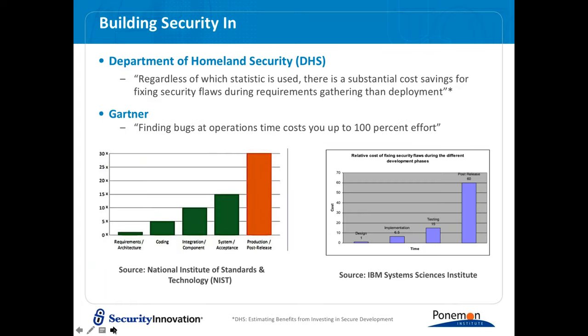Even though we talk about how important security is, we know it's not being done well. The Department of Homeland Security said there is a substantial cost savings for fixing security flaws during requirements gathering rather than deployment. Looking at the NIST and IBM System Sciences Institute graphs, costs go up and your inability to deal with vulnerabilities increases as you implement security later in the process. If you're waiting until the production phase, it's too late.